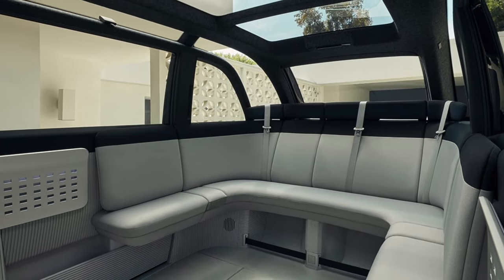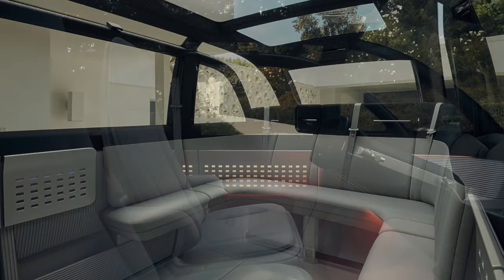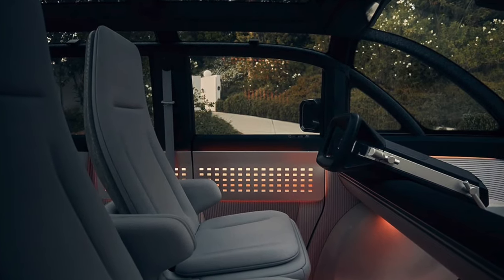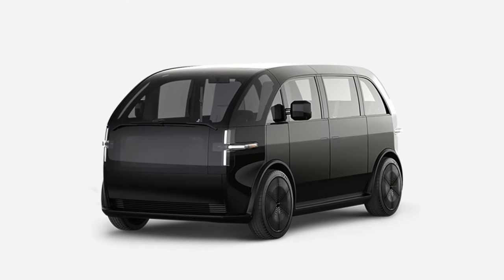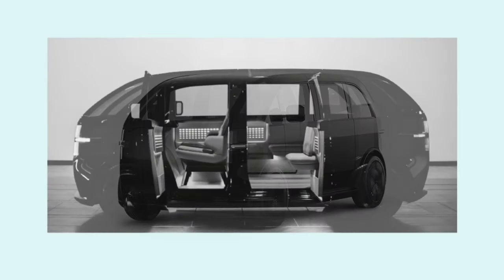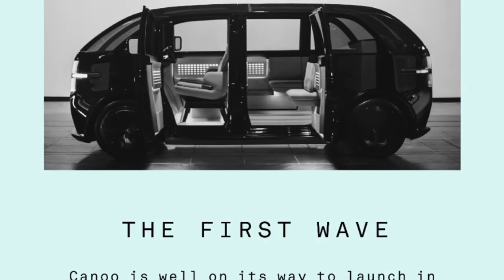While beta testing for the subscription service started this week, the full plan won't be in effect until sometime in 2021. That means costs and other important details are not yet available. That said, what Canoo revealed this week shows the company is attempting to join the ranks of those rethinking how a mobility company operates.